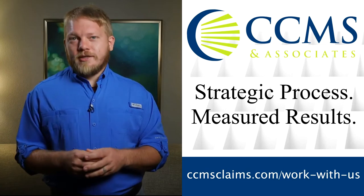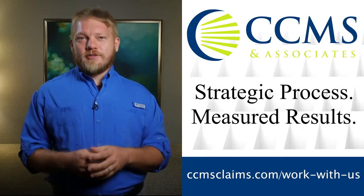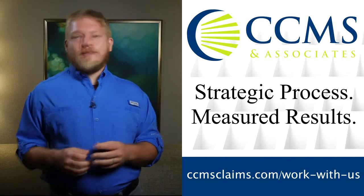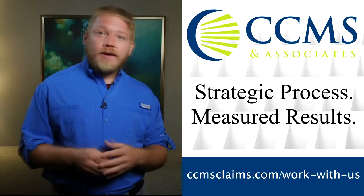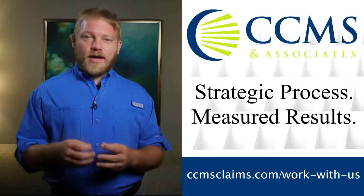Are you looking for an IA firm where you're not just another number? Let me tell you about our sponsor, CCMS and Associates. CCMS has been called a big mom and pop firm because they care about their adjusters. They also care about results. The CCMS family is dedicated to training and developing a talented adjusting team. If you would like to be part of their family, email your resume and cover letter directly to careers at ccmsclaims.com.